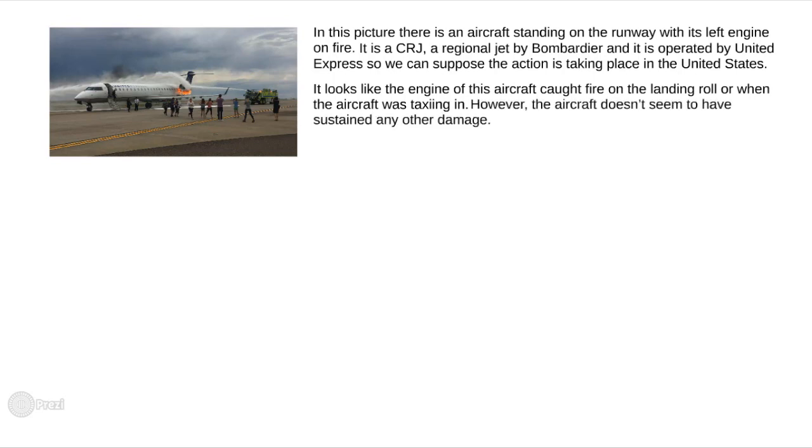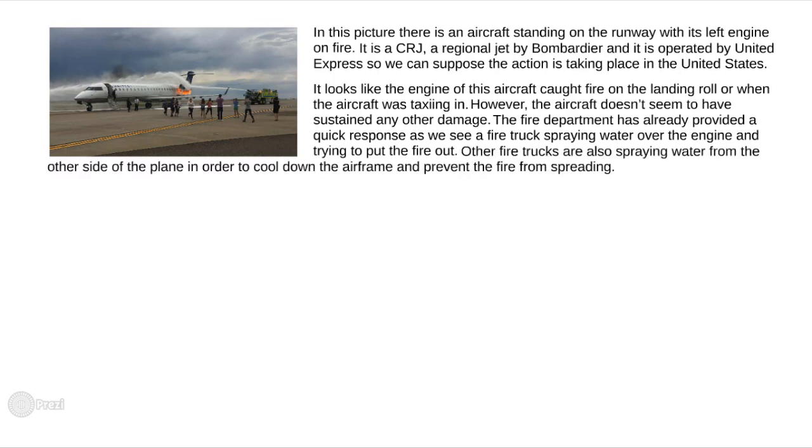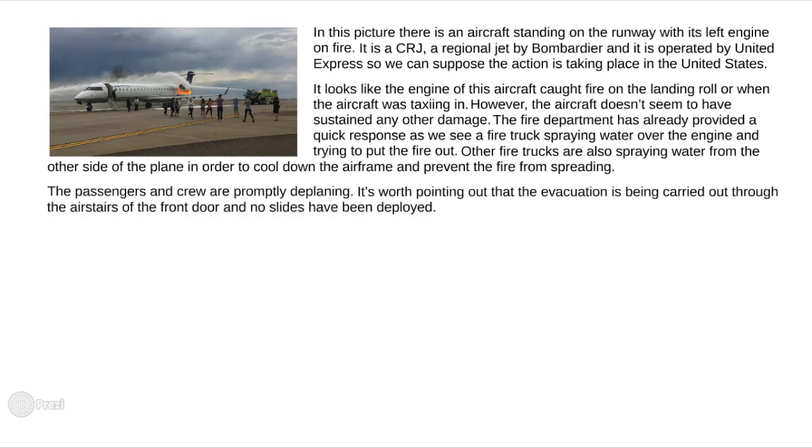However, the aircraft doesn't seem to have sustained any other damage. The fire department has already provided a quick response, as we see a firetruck spraying water over the engine and trying to put the fire out. Other firetrucks are also spraying water from the other side of the plane in order to cool down the airframe and prevent the fire from spreading. The passengers and the crew are promptly deplaning. It's worth pointing out that the evacuation is being carried out through the air stairs or the front door, and no slides have been deployed.